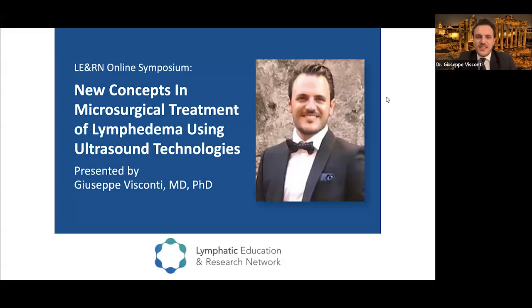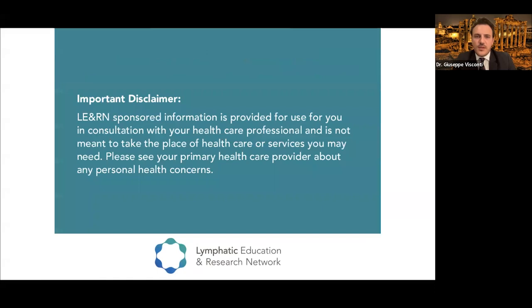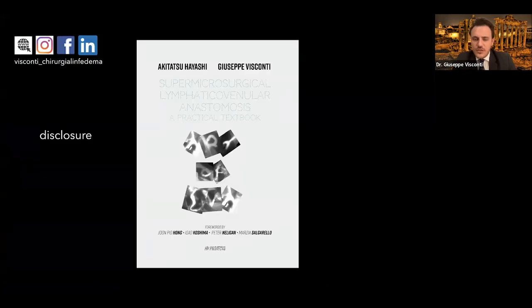Good morning and afternoon and evening to everyone connected. I will start my webinar with the title of 'New Concept in Microsurgical Treatment of Lymphedema Using Ultrasound Technology,' within the LEARN Online Symposium. I'm Dr. Visconti. I am a plastic surgeon based in Italy, in Rome. I work at the University Hospital Gemelli, which is one of the biggest hospitals in the country. This is my disclosure — a textbook on lymphatic venous anastomosis published in October 2020.